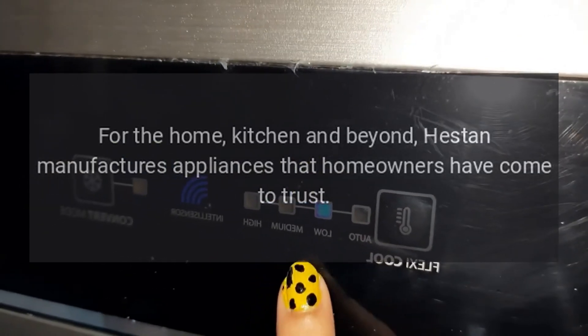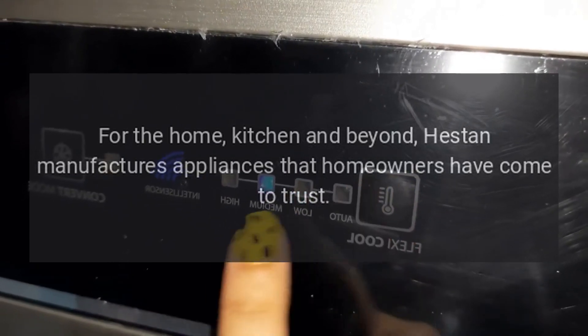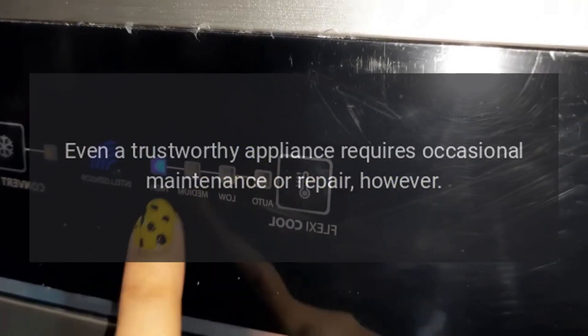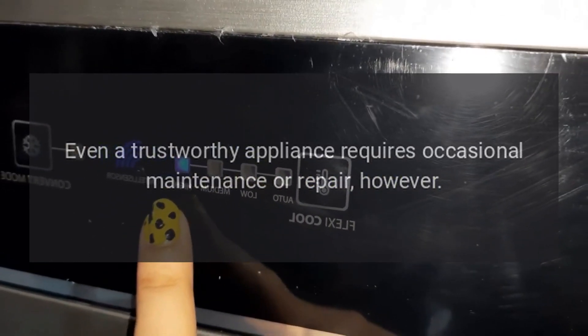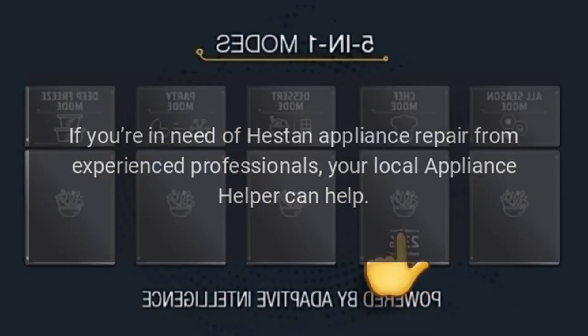For the home, kitchen and beyond, Heston manufactures appliances that homeowners have come to trust. Even a trustworthy appliance requires occasional maintenance or repair, however. If you're in need of Heston Appliance Repair from experienced professionals, your local appliance helper can help.